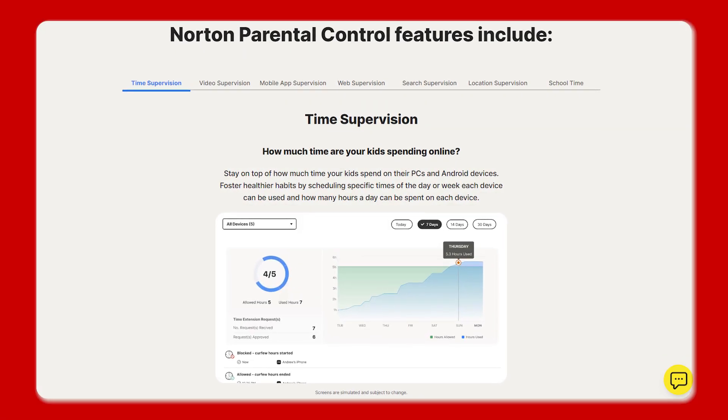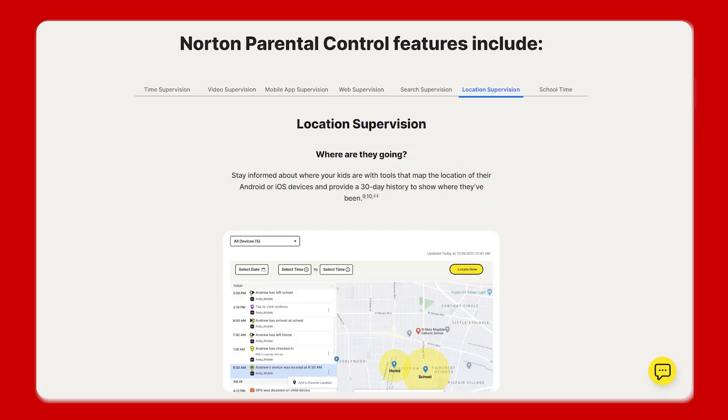You can manage screen time, block unsafe content, and even track their location. And these controls integrate well with Windows 11's user profiles. You can even set different rules for each family member.